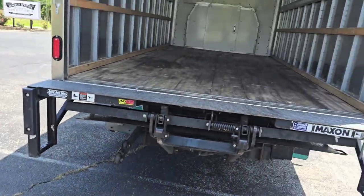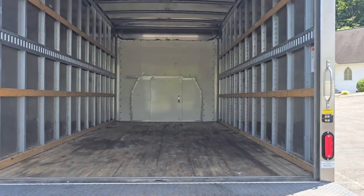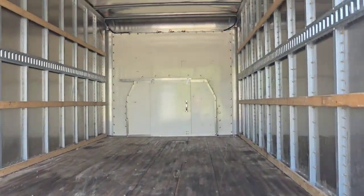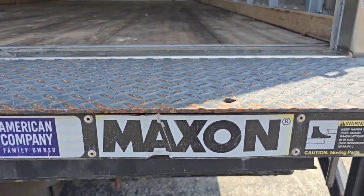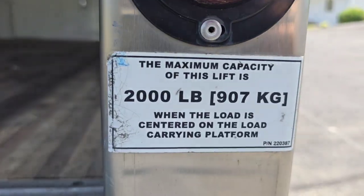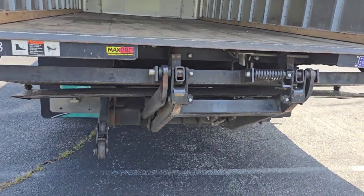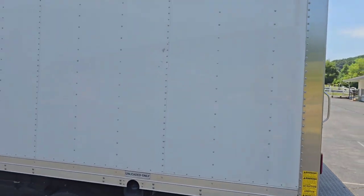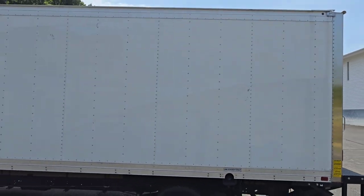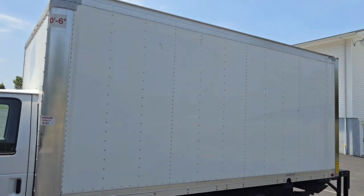We got a 16-foot box truck — it's eight feet wide, seven feet tall — and it has the Max-On 2,000-pound lift gate. So it's going to make getting those pianos and those large, heavy items up in there a breeze. Just look at that — this has been a long time coming.